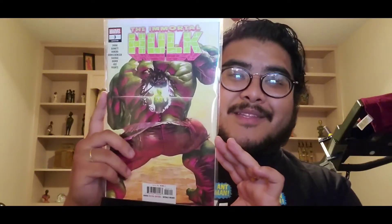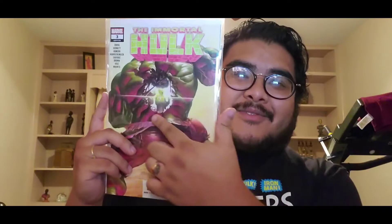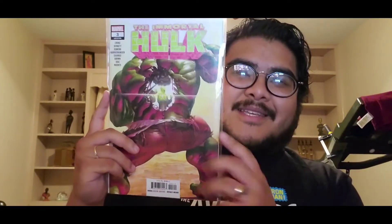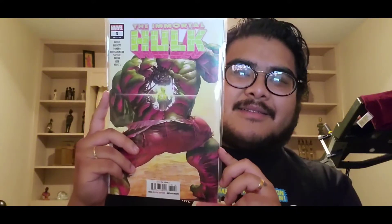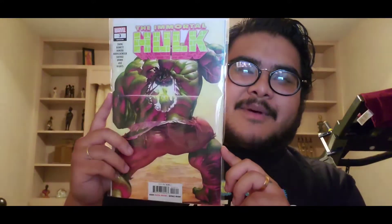Immortal Hulk number three — this is the first book I ever picked up from the run that made me fall in love with this series. You can see a shot right through the Hulk, and there's a character — I think his name is Hot Shot — who shoots laser beams from his hands. This book was amazing; it had multiple artists in it.